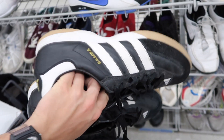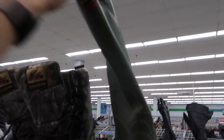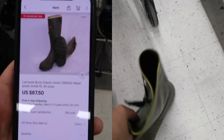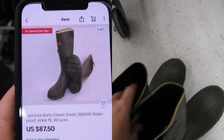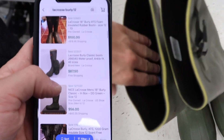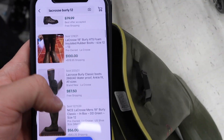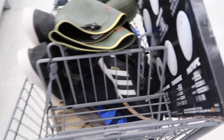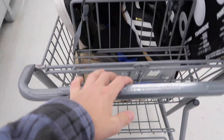Things got even better - these are LaCrosse men's rubber boots that I picked up right after finding those Sambas. An incredible find - as you can see they're selling for $87.50 with a lot of traction, and people are very interested in this item. I'm going to pick them up for $10, and they're even selling for $100 on eBay as well. A great way to end my thrift journey - as you can see the cart is full and we had an amazing day.